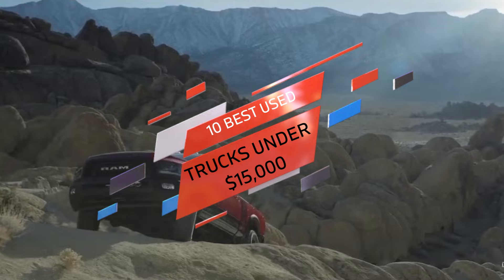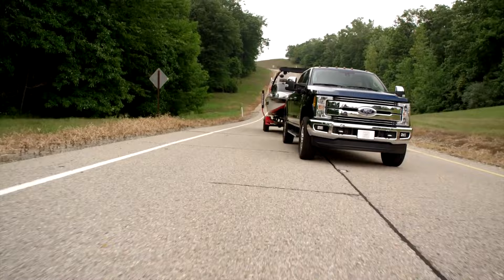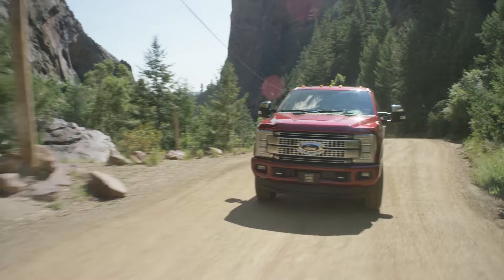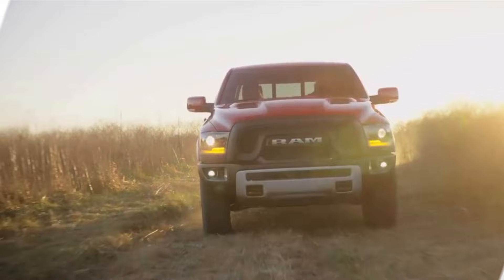Are you looking for a used truck under $15,000? Look no further, as we have compiled a list of the 10 best-used trucks that will fit your budget. Pickup trucks are popular in America due to their versatility, as they can be used for work and play. You can drive your family around in comfort, haul tons of mulch, or tow a boat to the lake on the weekend. Now is a great time to buy a used truck, as prices are starting to return to normal. This list includes mid-size, standard full-size, and heavy-duty trucks.